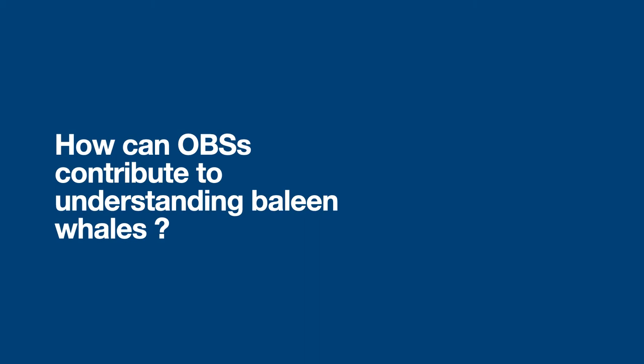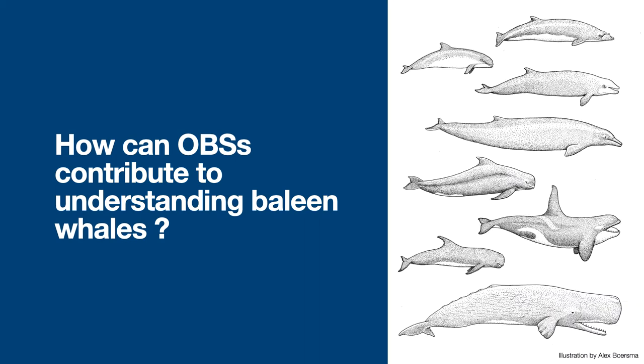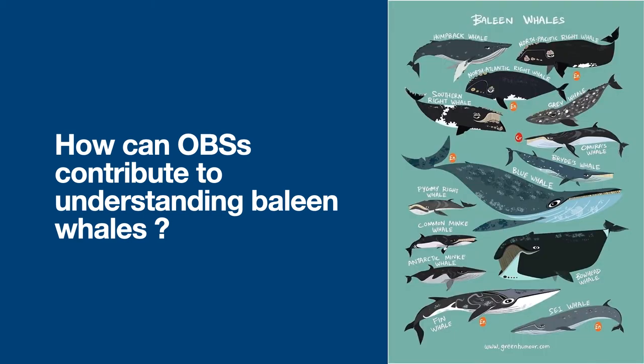Cetaceans are divided into two groups. You have odontocetes, or toothed whales, that range from common dolphins and belugas to killer whales, and you have baleen whales, which encompasses all the larger whale species that prey on krill and plankton. Among baleen whales, the blue whale is by far the most mythical creature — largest animal on the planet, farmer of the sea, and indicator of the health of our oceans. This is the species I'm going to focus on today.